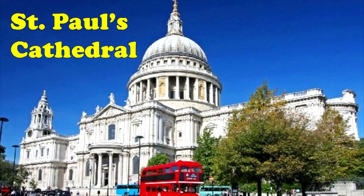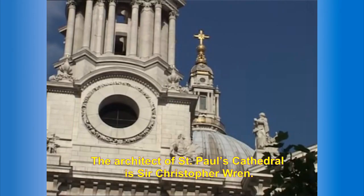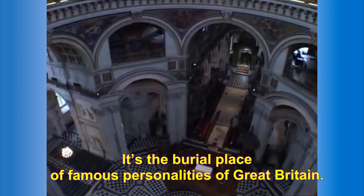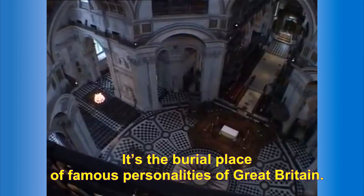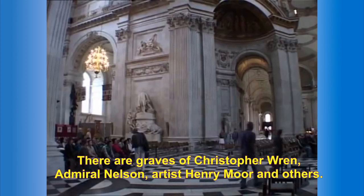Saint Paul's Cathedral is the biggest English church. The architect of Saint Paul's Cathedral is Sir Christopher Wren. It is a burial place of famous personalities of Great Britain. There are graves of Christopher Wren, Admiral Nelson, artist Henry Moore and others.